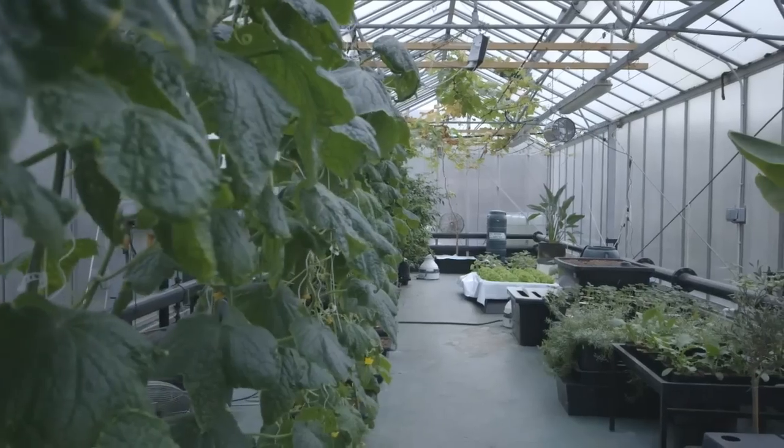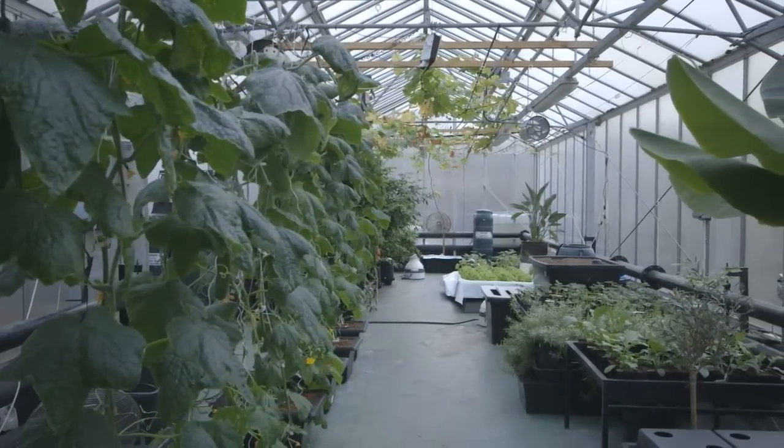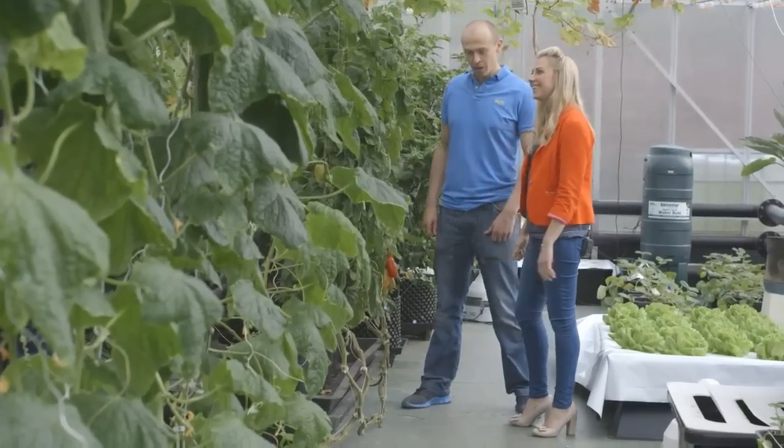I went to Aquaculture in Sheffield where Simon showed me some strange looking tomatoes. I'm here with Simon at the Aquaculture Greenhouse here in Sheffield. Now Simon, what are these? Are these tomatoes or peppers? Yes, they're actually tomatoes that we've got growing here. Brilliant, they look absolutely great.